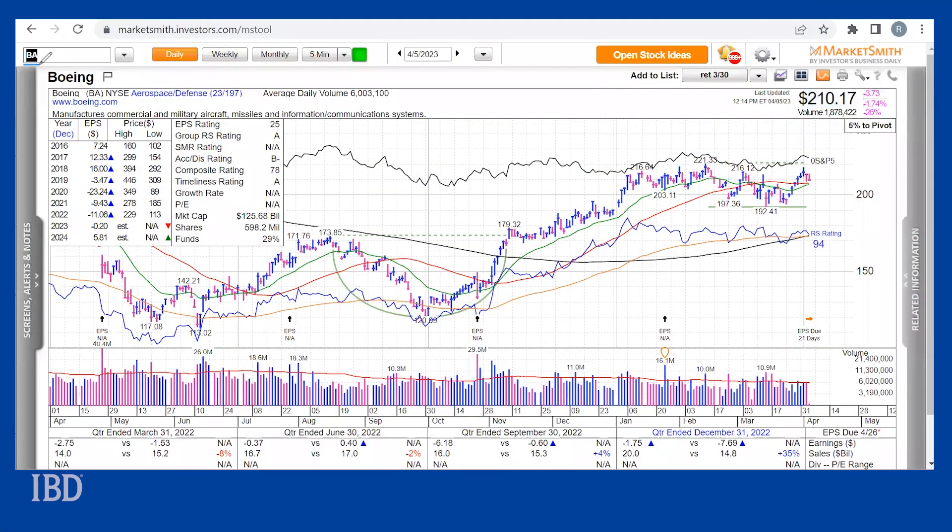Taking a look at the stock on Marketsmith, Boeing has had a powerful run higher, notching six up days in a row before pulling back on Tuesday. Shares are now above both their 50-day and 200-day lines and closing in on a 221.43 buy point from a flat base. Earlier this week, the stock also took out an early entry at 216.22, just 10 cents above a short-term resistance level.